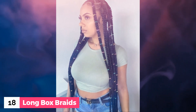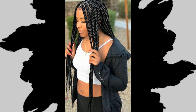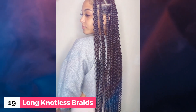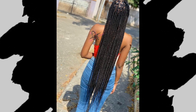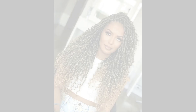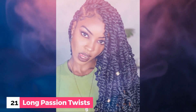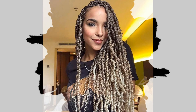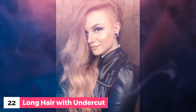Number 18: Long box braids. Number 19: Long knotless braids. Number 20: Long crochet braids. Number 21: Long passion twists. Number 22: Long hair with undercut.